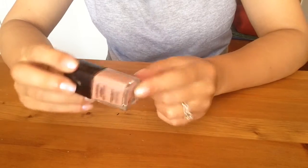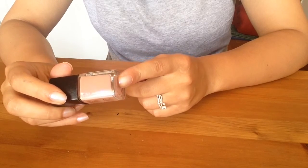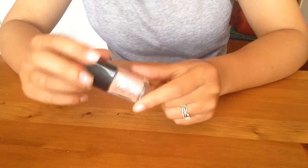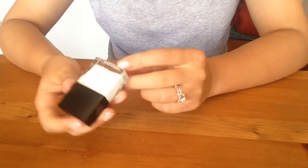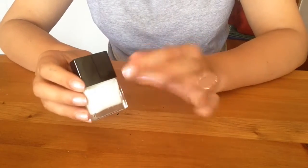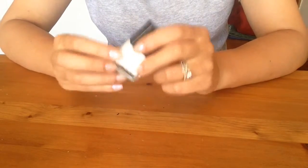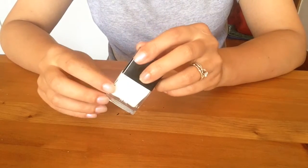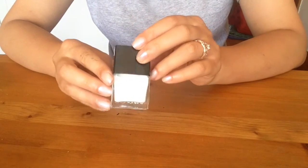Cover Girl Outlast Polish in Megawatt Mauve — I've used up a full bottle before, this is my second. Received tons of compliments, but I'm getting kind of tired of the color and it's already a third empty. Passing it on. Butter London Cotton Buds — a pure white cream, actually good quality with good application, but I don't wear white polish ever. Time to let it go. Bye-bye.